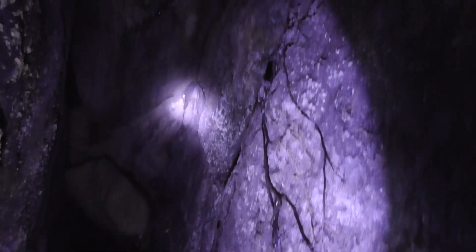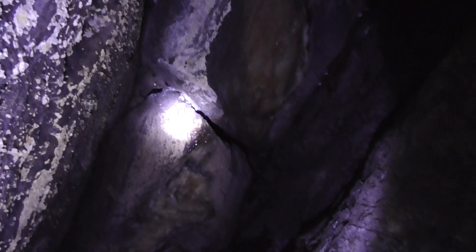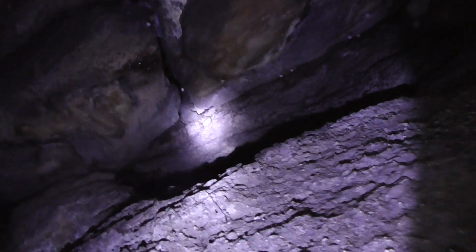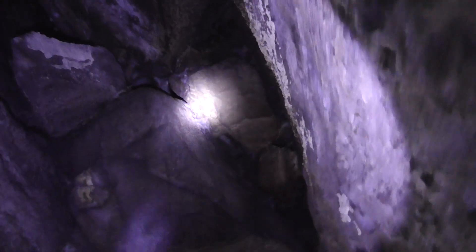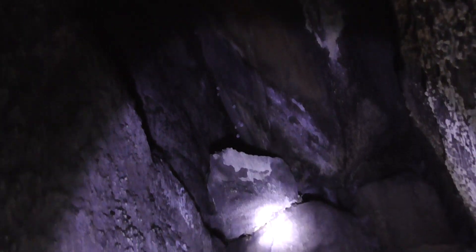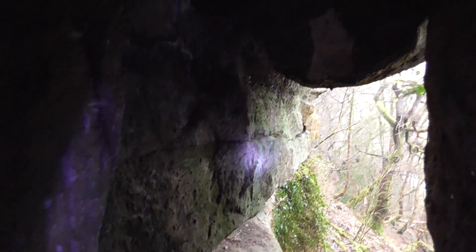Some big old spider eggs. Water dripping down from here. Masses of spiders eggs. This is pretty awesome in here. This is another awesome little cave.